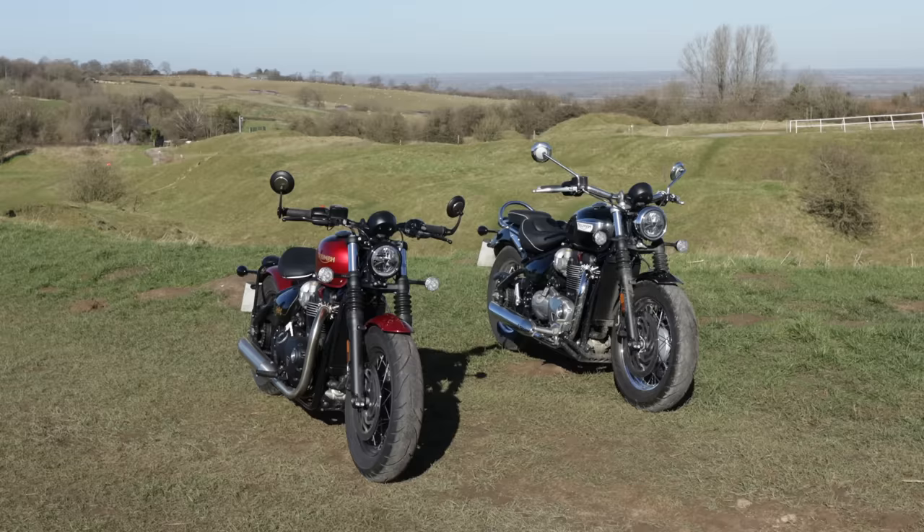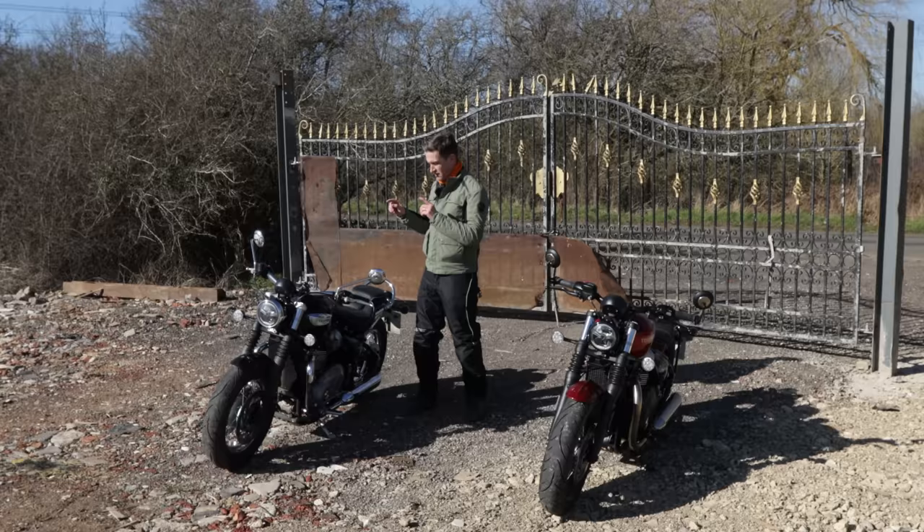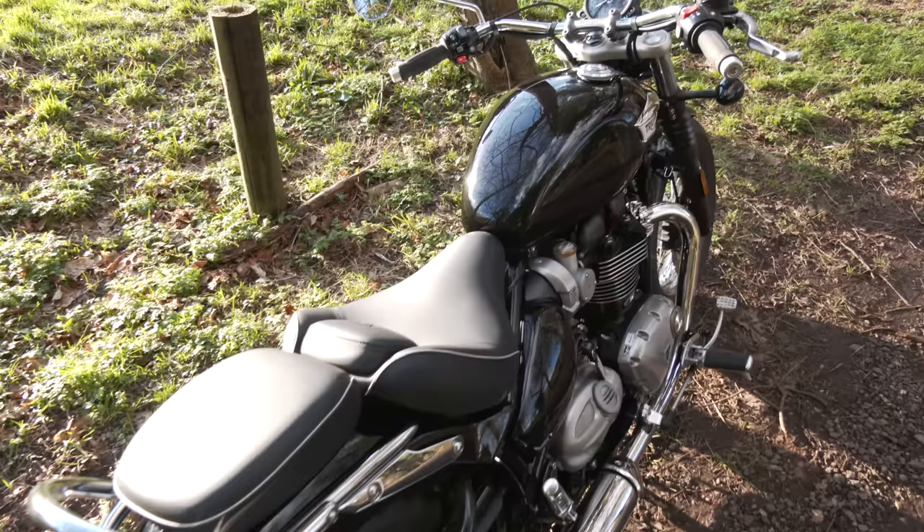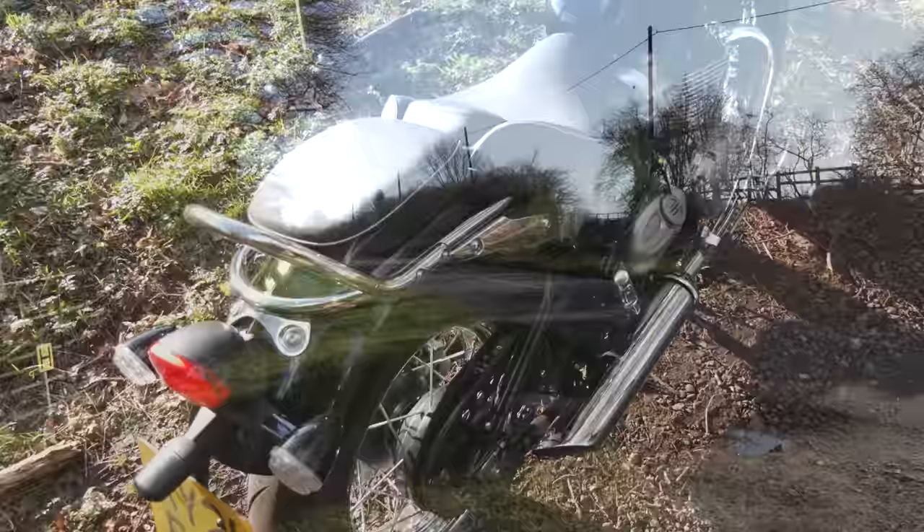Very comfortable. Forward-set pegs, which is a bit unusual for me — I'm not used to that — but once you get the hang of it, they are really nice. So overall, if I was going to choose between the two, I would choose the Speedmaster. Two reasons: I like the more classic look with the chrome finishings, and secondly, the comfort level — I think I'd enjoy using this one far more than the Bobber.